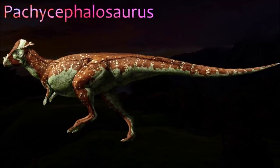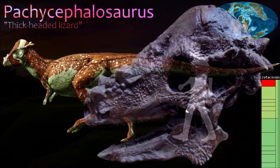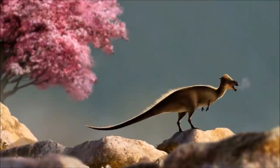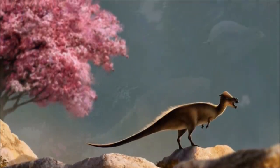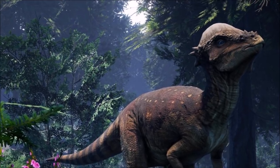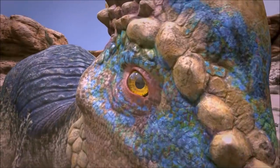Pachycephalosaurus was the biggest of the pachycephalosaurs. It is best known from a single 60-centimeter-long dome skull. It had large eyes, which suggests it had good vision, and small teeth indicating it was either a herbivore or an omnivore. Two other North American pachycephalosaurs lived at the same time: Stygimoloch and Dracorex, both of which had smaller domes and larger horns than Pachycephalosaurus. However, some experts think that all these animals simply represent different growth stages of the same species.